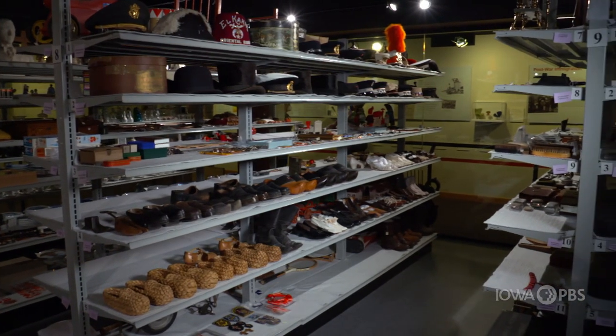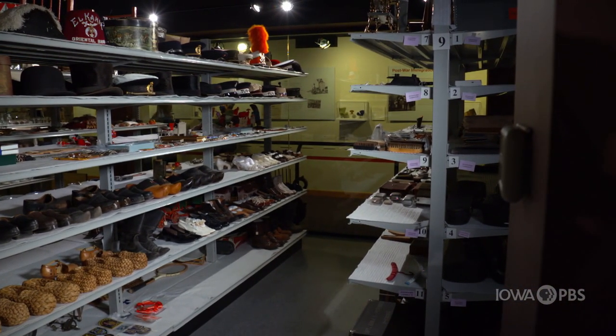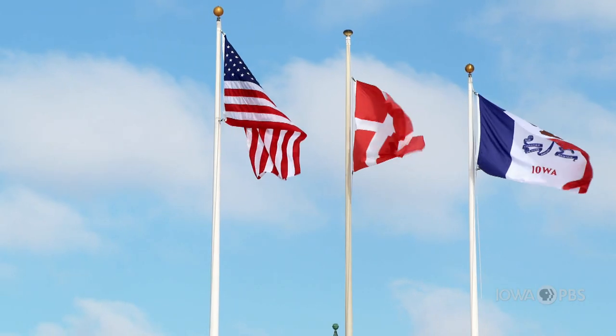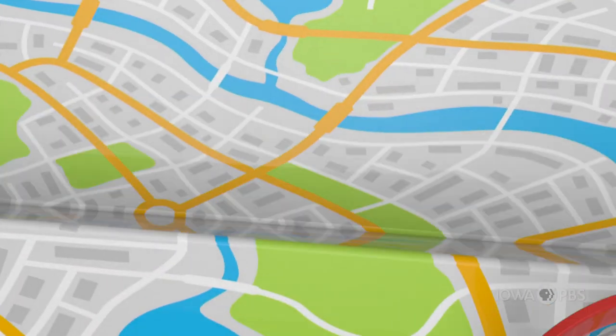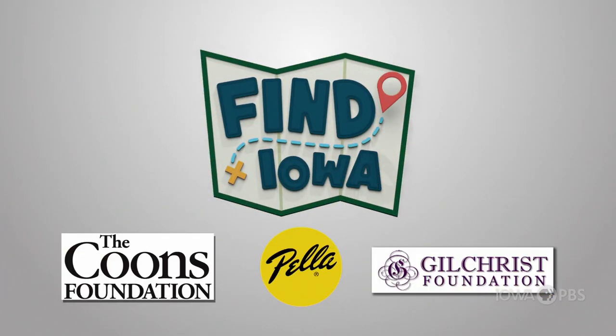The Museum of Danish America right here in Iowa has taught me so much about the many ways the Danes have made our state wonderfully unique. Funding for Find Iowa has been provided by the following supporters.